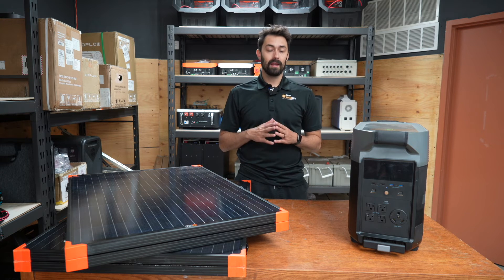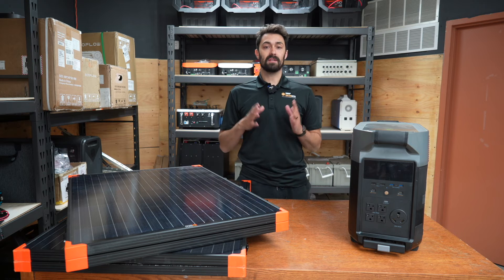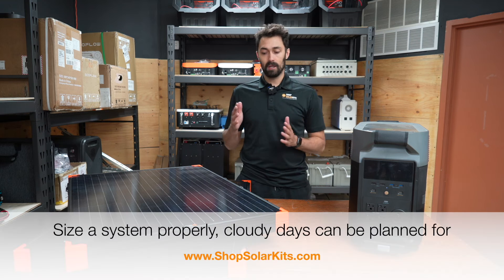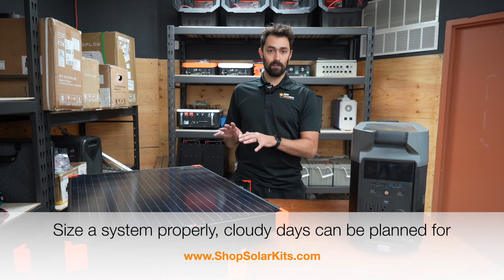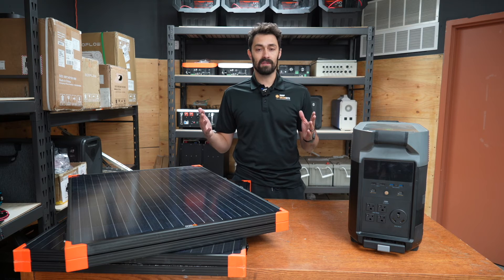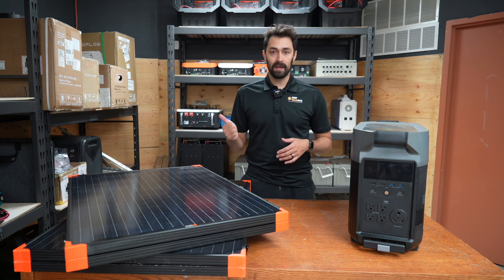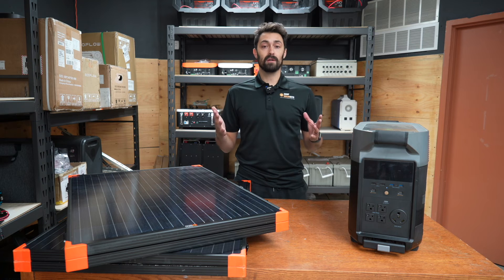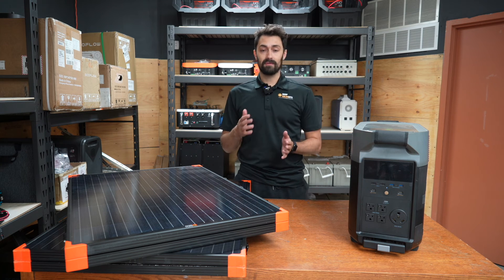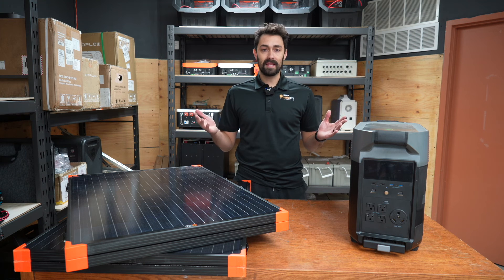The second takeaway, and probably more importantly, is the value and importance of designing a system properly. Days like today, when you're getting less than 50% output from your solar panels, if you've planned for this, it's not that big of a deal. If you have enough solar panels, enough battery, and depending on where you are maybe a backup gas or diesel generator, then a few overcast days isn't that big of a deal.